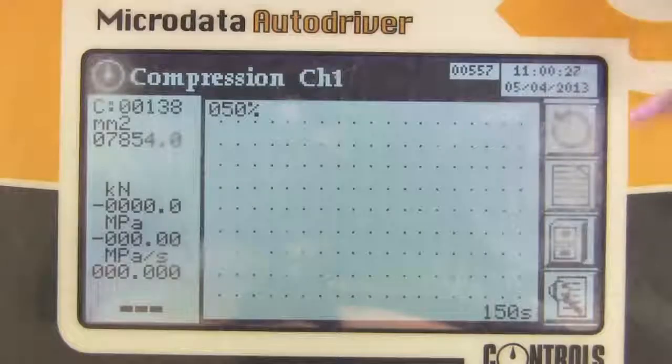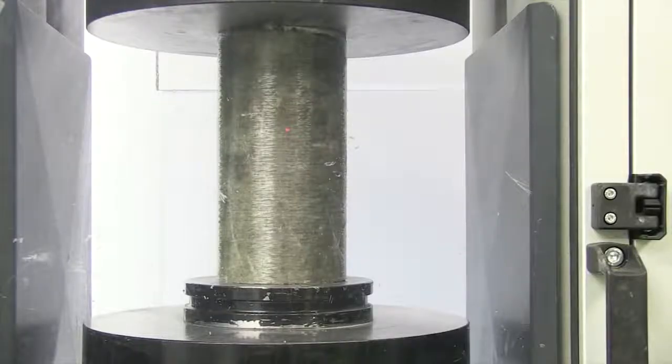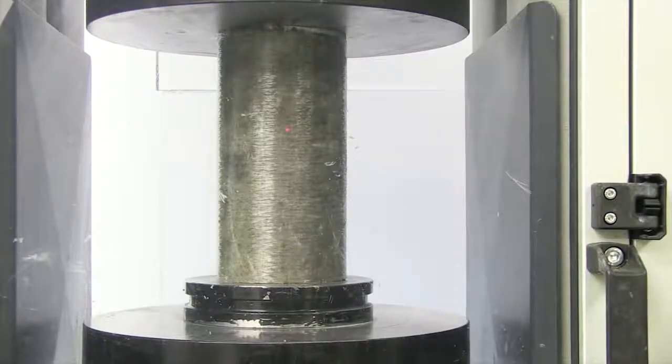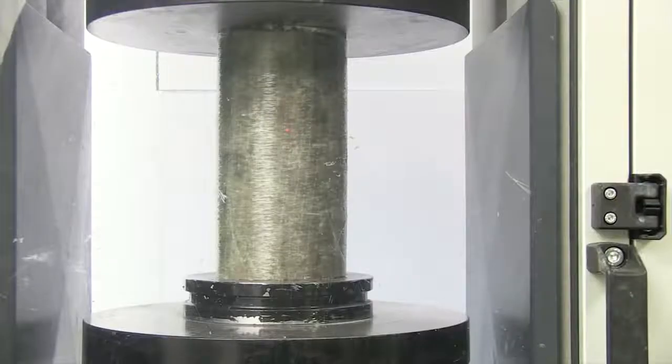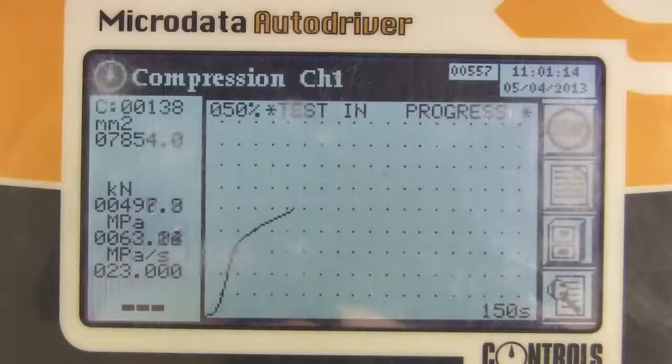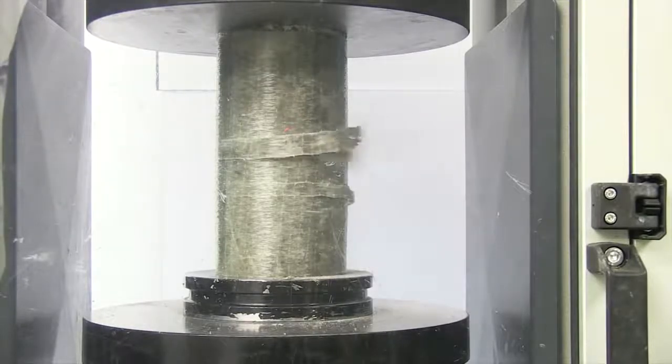Then we took the column wrapped in Sika Wrap. On goes the compression force, and we wait. At this point, the unwrapped column had already failed. When close to double the compressive force is exerted on it, finally, the Sika Wrap column fails.